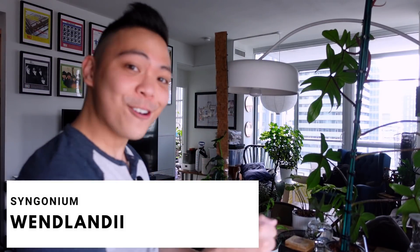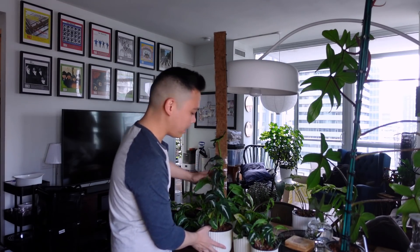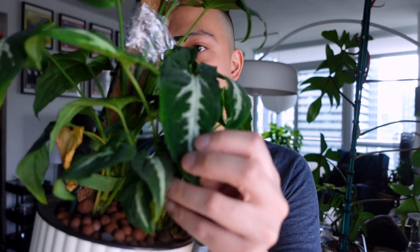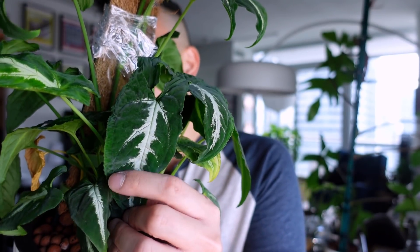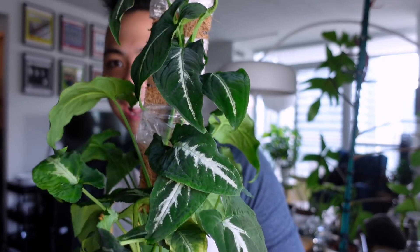Let's start with my Wendlandiis. The fifth plant is my Syngonium Wendlandii. I have seven pots here. Like the Albo, I want to train her and see how the leaves mature. When these leaves are juvenile, they have this beautiful white silver streak, which I think is gorgeous. Sadly, as they mature they lose that stripe but become more of a tri-leaf shape. She's attached to a really tall coco coir situation.